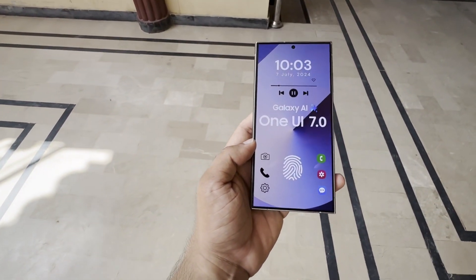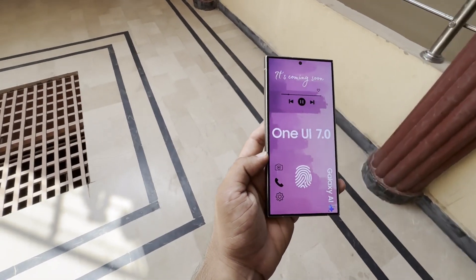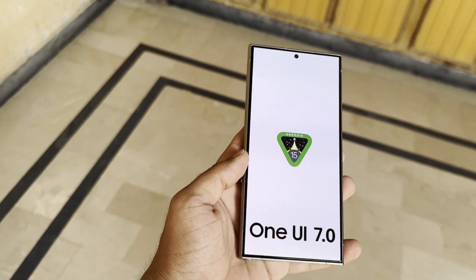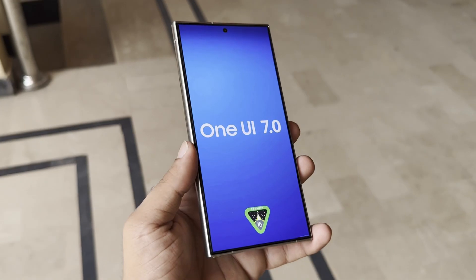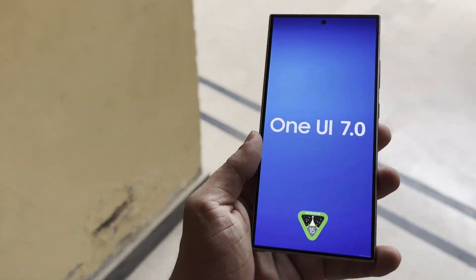Samsung is focused on making its stock apps ready for the upcoming interface so that users won't experience any issues when they upgrade their smartphones. The addition of Android 15 support suggests that Samsung is getting ready to release the One UI 7 beta update soon. This means users can continue enjoying their favorite apps without any interruptions once the new operating system is available.